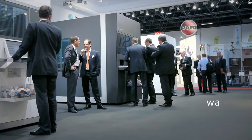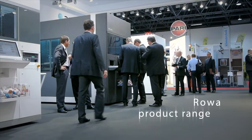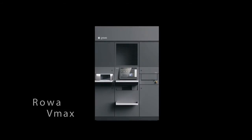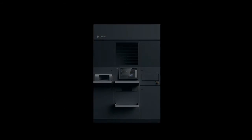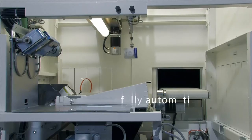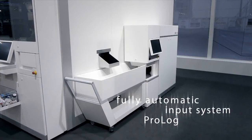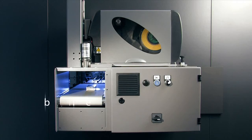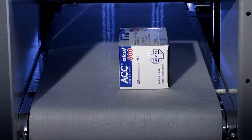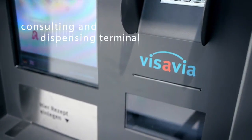Get to know the whole range of RovaSmart products. RovaVMAX, the big brother of the RovaSmart system, provides enough space and high speed for bigger pharmacies. The VMAX can also be combined with the fully automatic input system Prolog, the label printer RovaLabel, or the consulting and dispensing terminal Vis-a-Via.